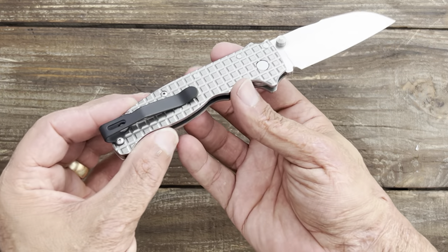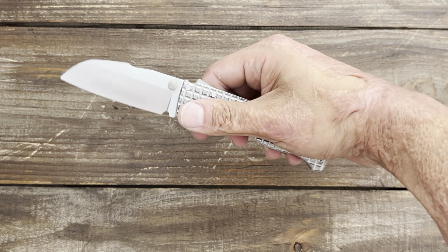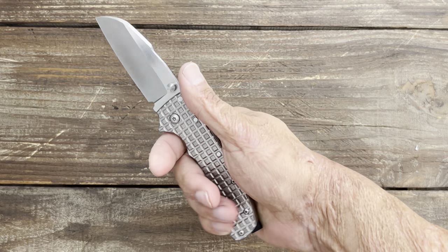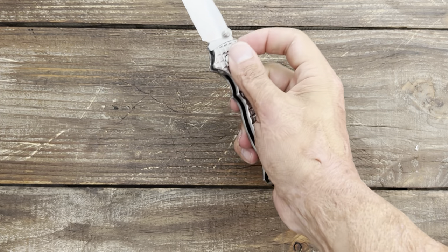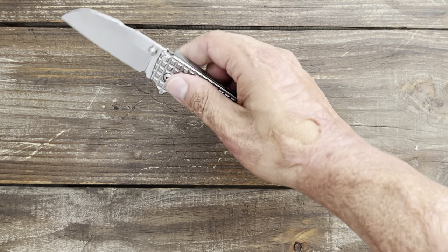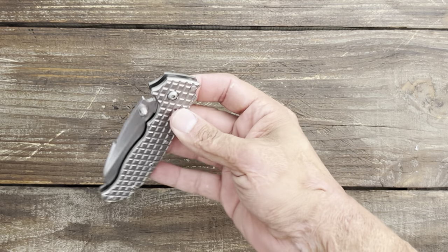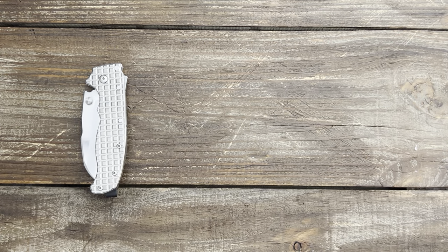Even the screws aren't stock anymore. It's got a Lynch Northwest deep carry pocket clip. I love this thing — it slices like a dream, it's a fidgety knife, it's comfortable, it's easy to carry. This is the one I always grab whenever I have some cutting chores around the house if I don't have something in the pocket already.